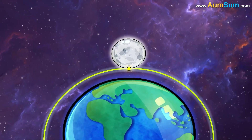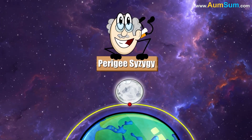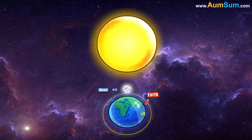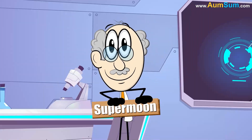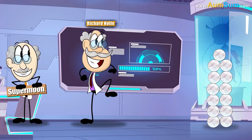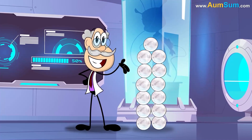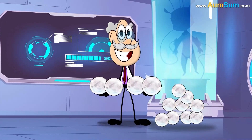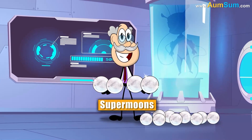The technical name for a supermoon is perigee-syzygy, meaning a roughly straight-line configuration of Earth, Moon, and the Sun. The term supermoon is attributed to astrologer Richard Knoll. Out of the possible twelve or thirteen full or new moons each year, usually three or four may be classified as supermoons.